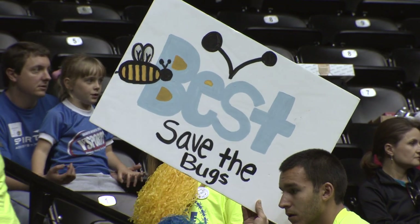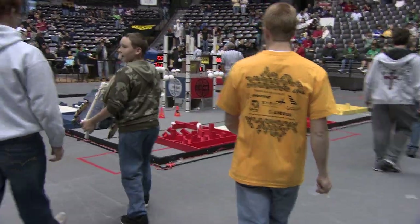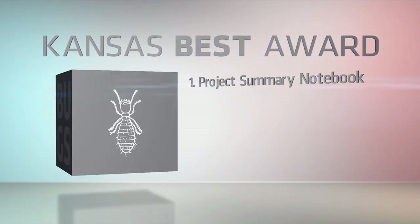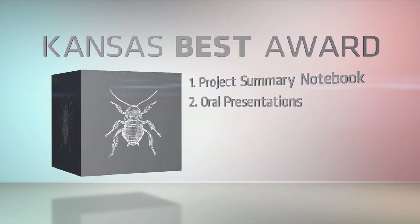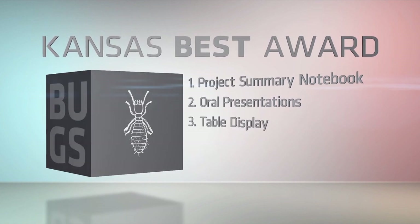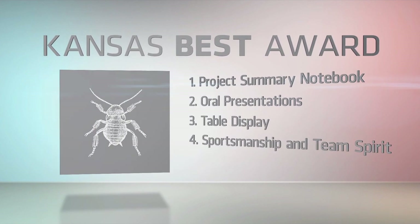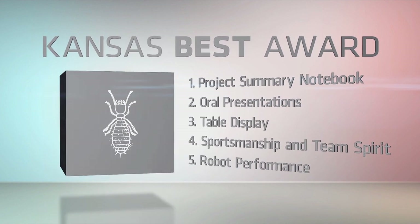The BEST Award is the day's ultimate prize, given to the team that most embodies the total concept of the BEST competition. There are five aspects to the BEST Award: the project summary notebook handed in on Mall Day; oral presentations describing each team's robot designs and methods; a table display illustrating each team's BEST promotional efforts with their school and communities; overall sportsmanship and school spirit displayed on game day; and finally, how well each robot performs in the competition.